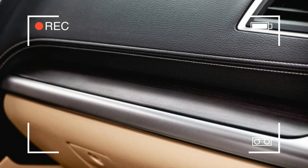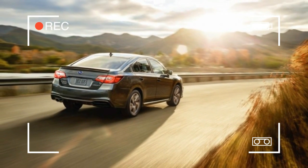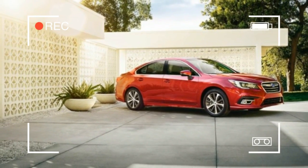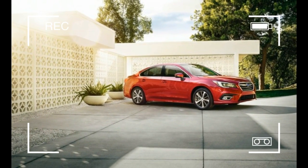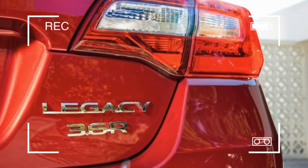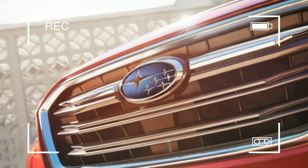Of course, all-wheel drive with torque vectoring is standard on every Legacy. The 2.5i is available in base, premium, sport, and limited trims, while the 3.6R comes as the top-spec limited only. The front end of the Legacy has been slightly reworked to give a more planted, sportier appearance.